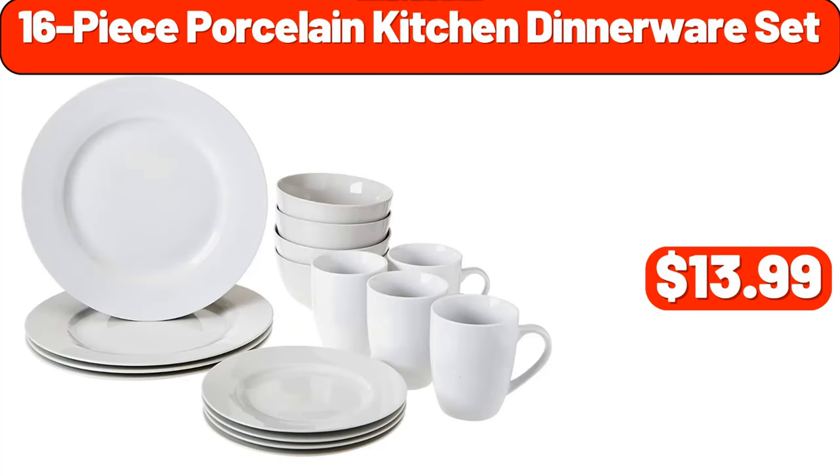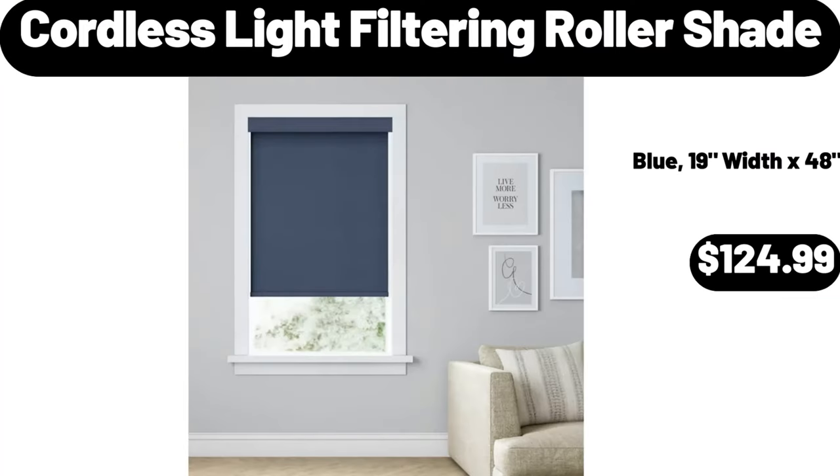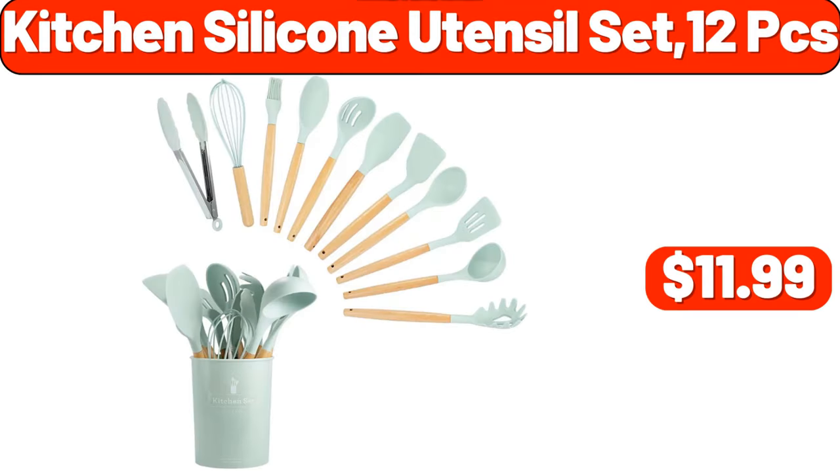16-piece porcelain kitchen dinnerware set, $13.99. Computer desk, $19.99. Cordless light filtering roller shade, $124.99. Bird harvest tabletop decoration, $4.34. Kitchen silicone utensil set 12 PCS, $11.99.